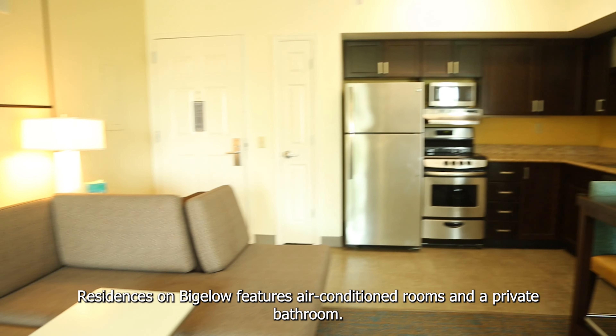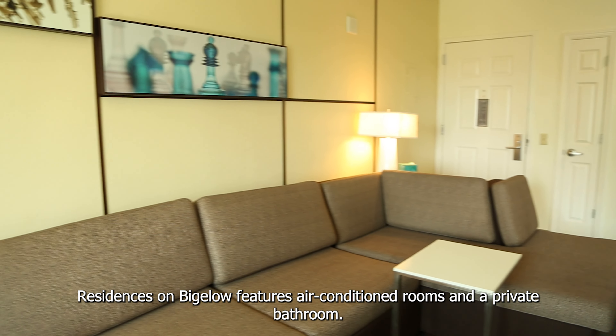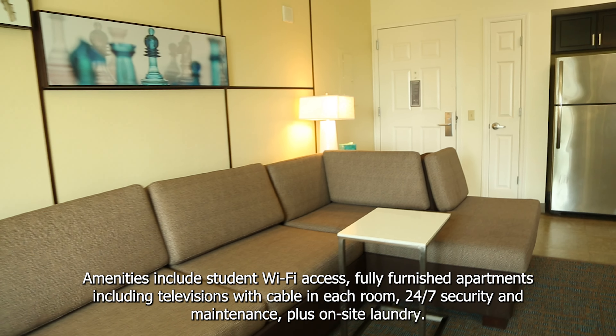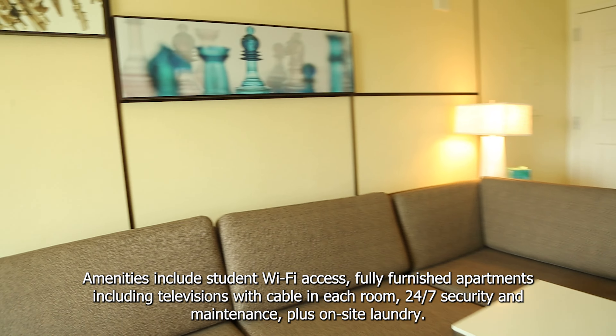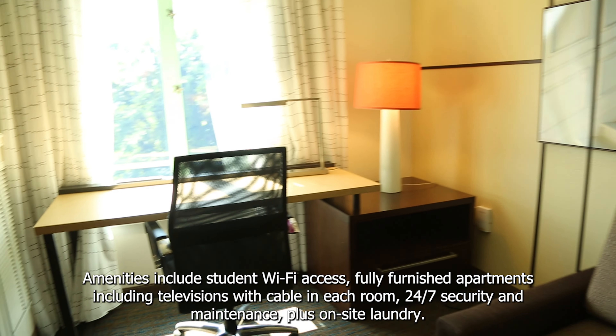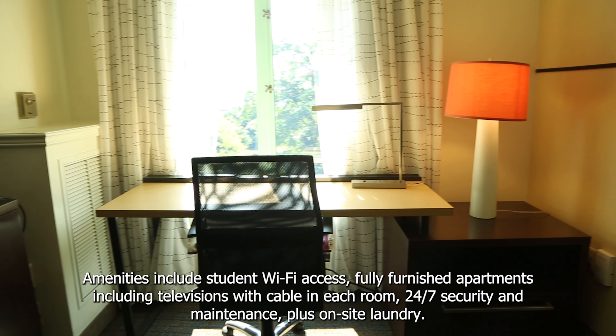Residence on Bigelow features air-conditioned rooms and a private bathroom. Amenities include student Wi-Fi access, fully furnished apartments including televisions with cable in each room, 24-7 security and maintenance, plus on-site laundry.